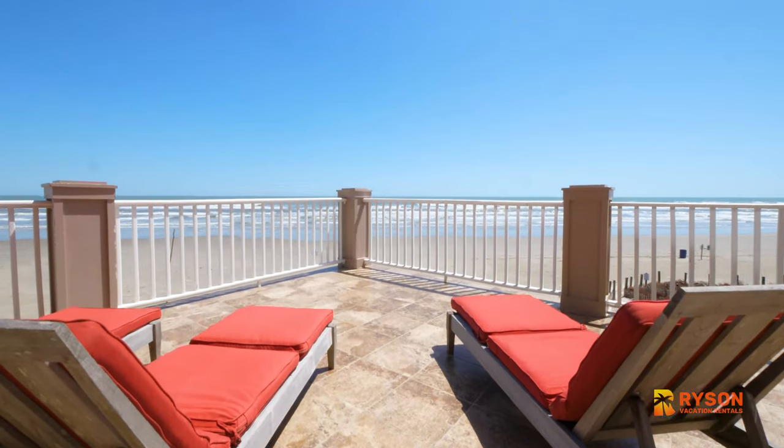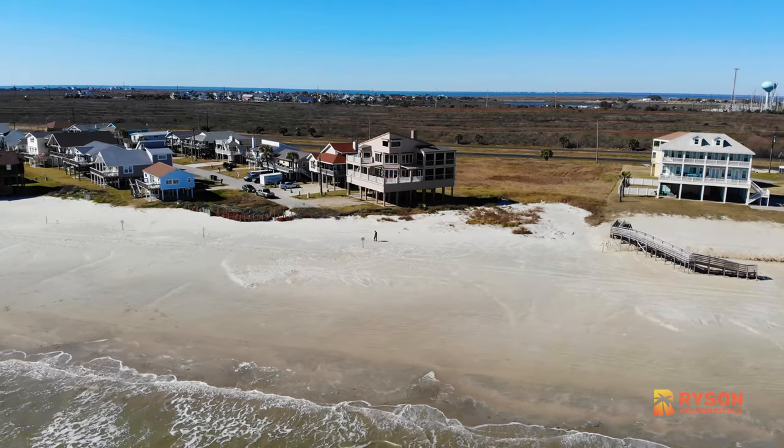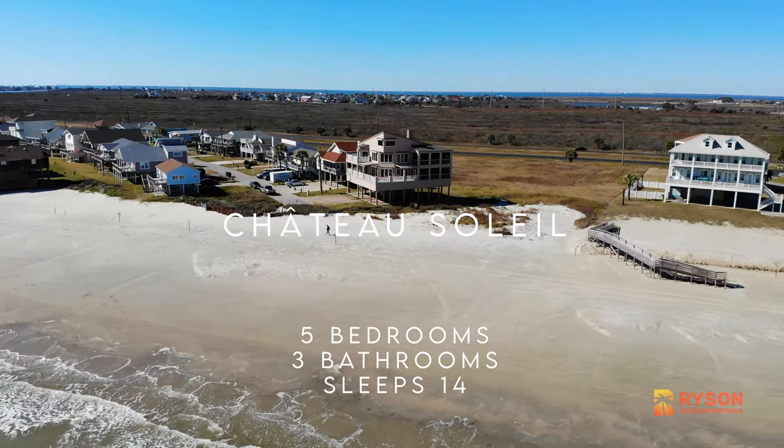One of the things you'll love about this house year-round is the incredible view and the great location. Welcome to Chateau Soleil in Spanish Grant on Galveston Island.